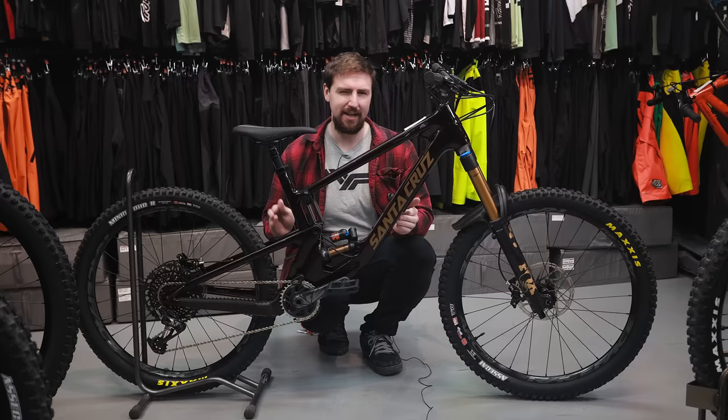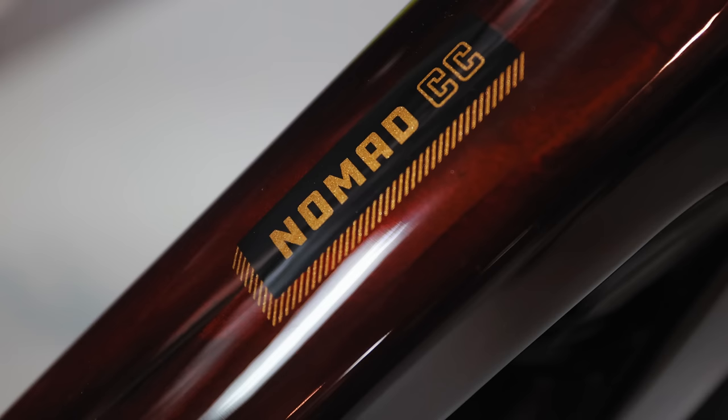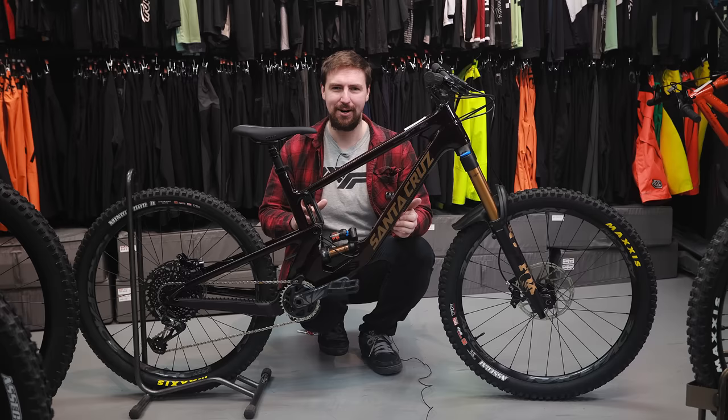I believe they also will replace frame bearings for free — if your bearings run out, you just send them a message and they'll send you bearings. The customer service sounds really good, and that's actually pretty important when buying a bike. I do also really like this gloss red color. You probably can't tell on camera, but it's sort of a shiny, very dark red-brown color and it looks great. How I buy my bikes a lot of the time is how they look — I like to have a good-looking bike.